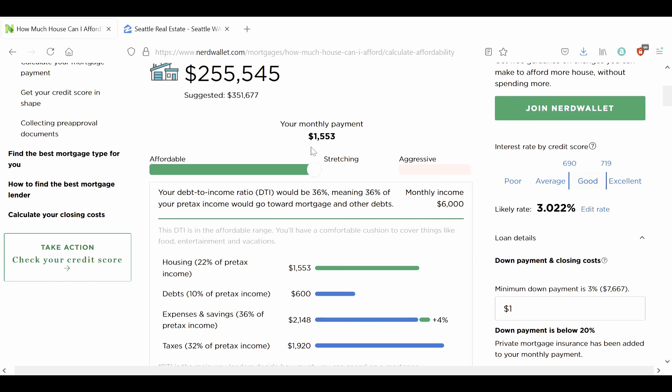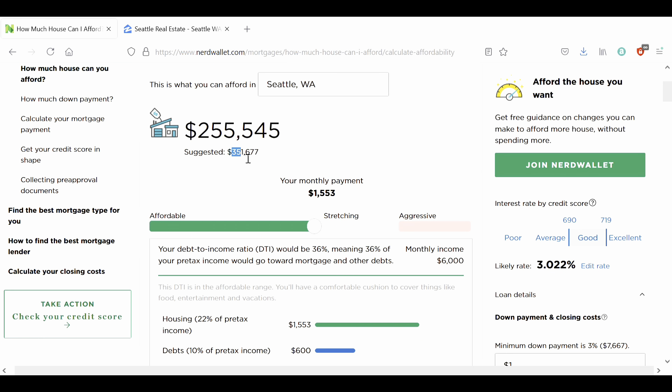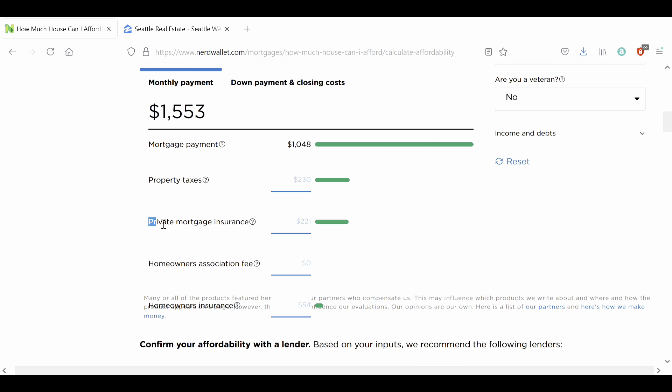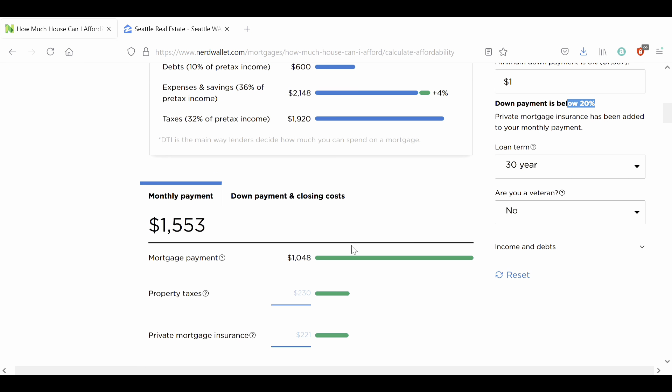With that said, let's go back up to the top and look at our monthly payment. Just before we had $351,000 we could afford, and now we can only afford $255,000. What gives? Our down payment is below 20%, so private mortgage insurance has been added to our monthly payment. We can see that by clicking on 'monthly payment' — a new private mortgage insurance premium has been tacked on. Instead of contributing this money towards the principal of the house, it's now a premium we pay covering the lender's cost of giving us a mortgage with so little money down.